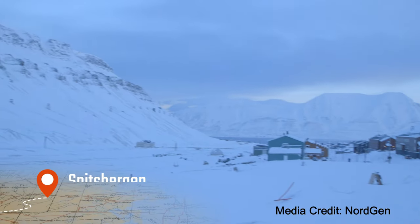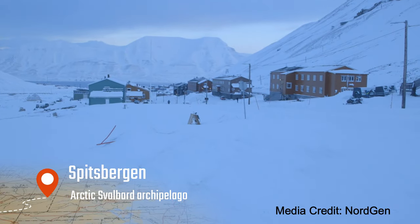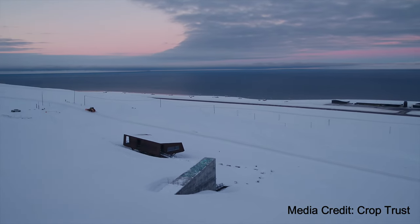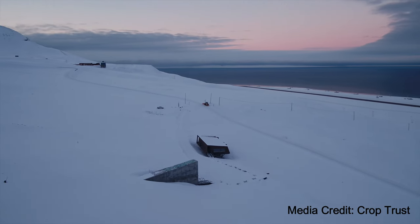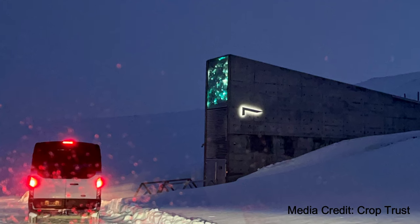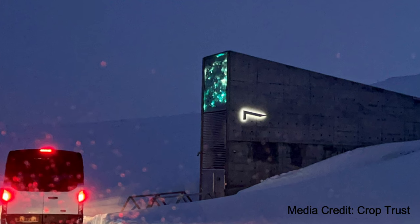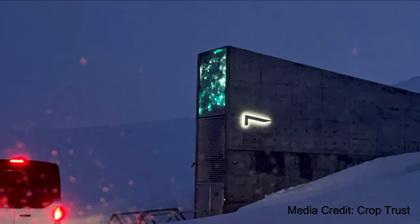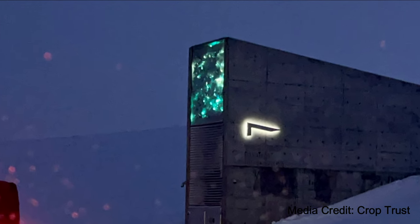Located on the Norwegian island of Spitsbergen in the remote Arctic Svalbard Archipelago, the Seed Vault stands as a beacon of hope for preserving our planet's botanical diversity. As we approach the entrance, the imposing structure nestled into the icy mountainside is marked by the artwork Perpetual Repercussion by Divakya Sena, emphasizing the vault's significance.